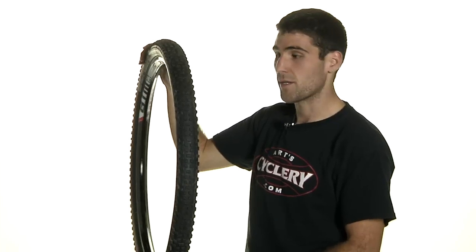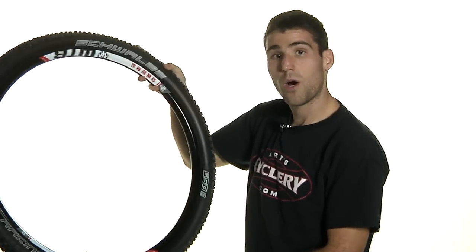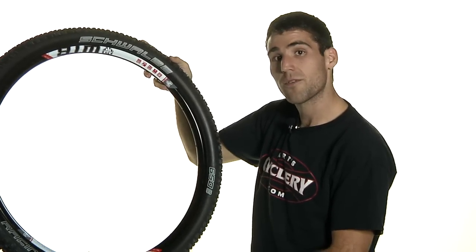So you're going to go fast in the straight lines and it keeps you on the trail in those corners. Come check out the Schwalbe Racing Ralph tire at ArtCyclery.com.